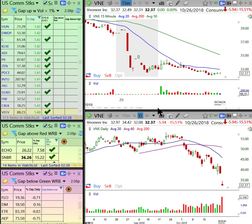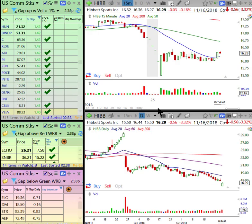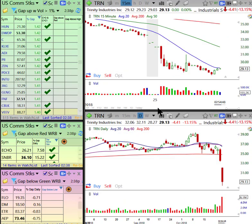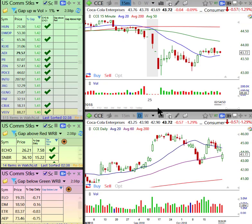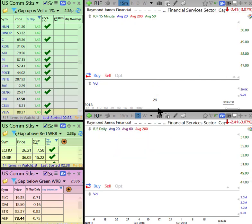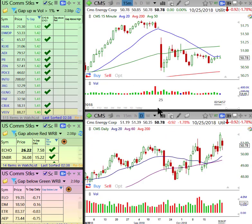VNE — this is a recent IPO, less than a year. This gap down went nowhere, so this is still very weak to all-time lows. It's not an ideal entry because it's far from the declining 20, but it looks horrible. Let's see if I can find one that is a bullish gap that negated the gap down and turned bullish — I guarantee you I will.